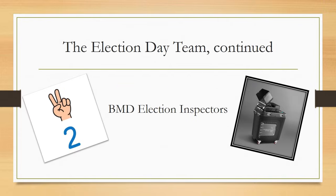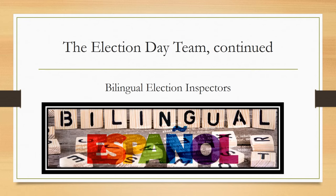Two inspectors, one representing each of the major political parties, will be assigned to the BMD — also known as the ballot marking device. The BMD machine is designed for voters with disabilities, and will also serve as an emergency machine if the ImageCast machine for your election district breaks down. In districts with high Hispanic populations, the U.S. Justice Department has decreed that bilingual inspectors be assigned to serve as interpreters on election day when oral assistance is required, helping translate information or questions between poll workers and voters.